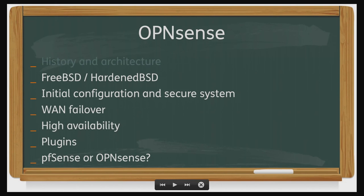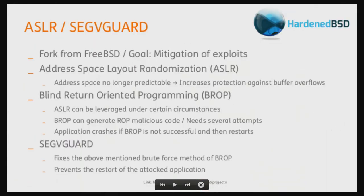FreeBSD and HardenedBSD — HardenedBSD is a fork of FreeBSD with some security extensions. That should make it harder to exploit buffer overflows — security enhancements in there.